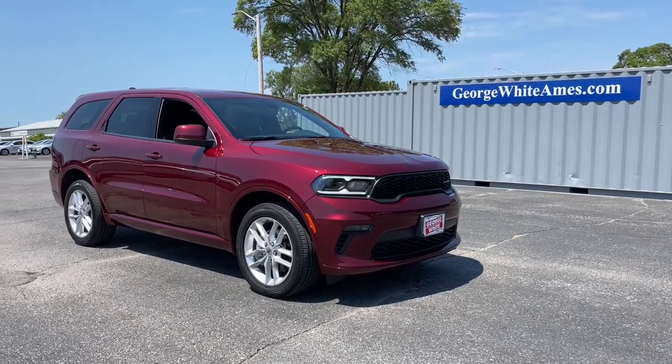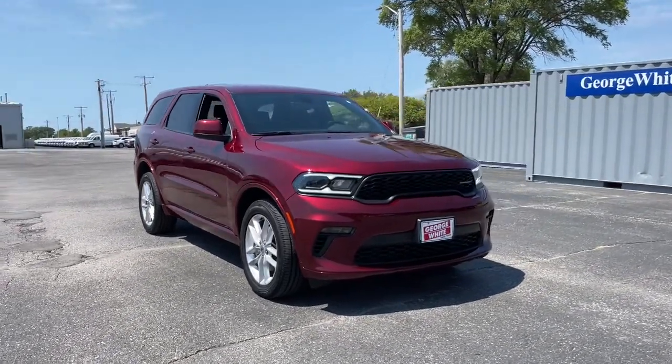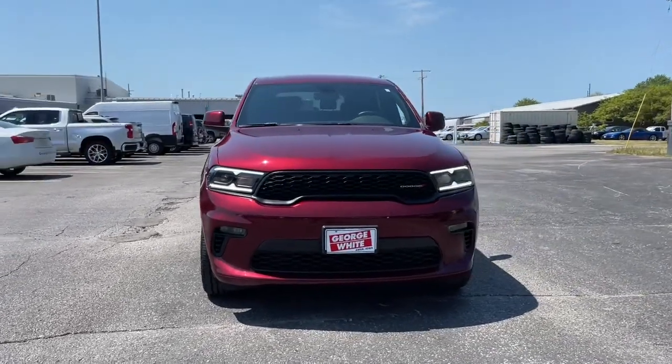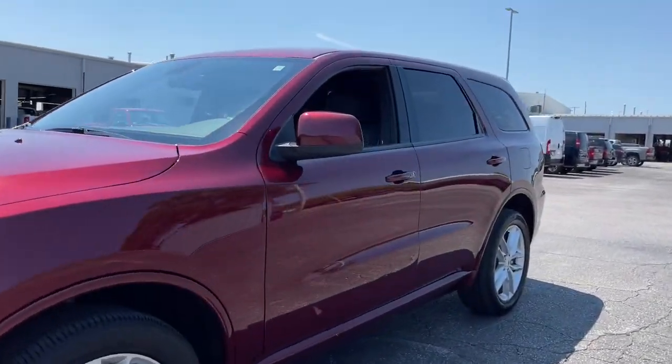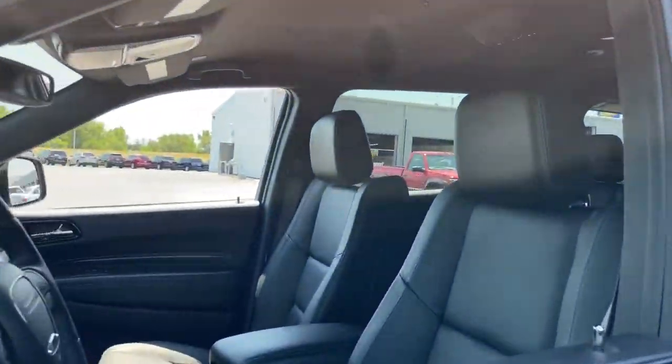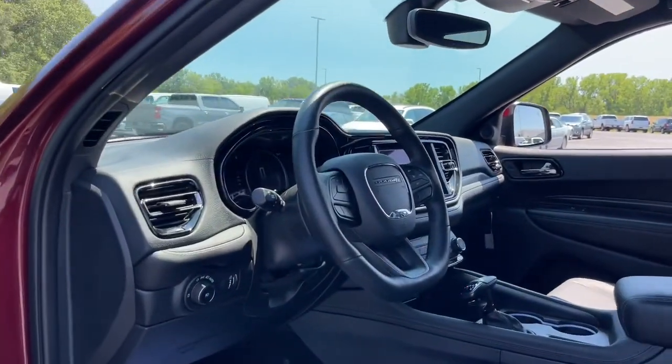Look no further than the 2022 Dodge Durango. With less than 15,000 miles on the odometer, this vehicle provides excellent value. The Durango makes even the most demanding tasks look and feel easy.